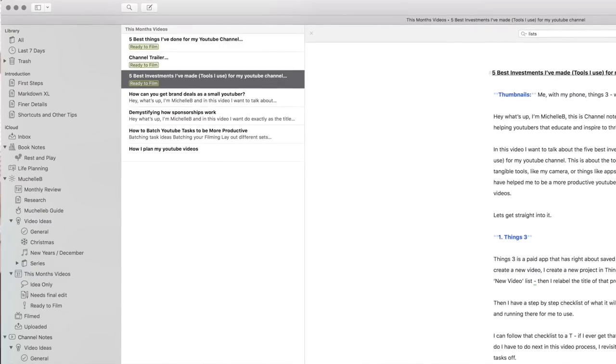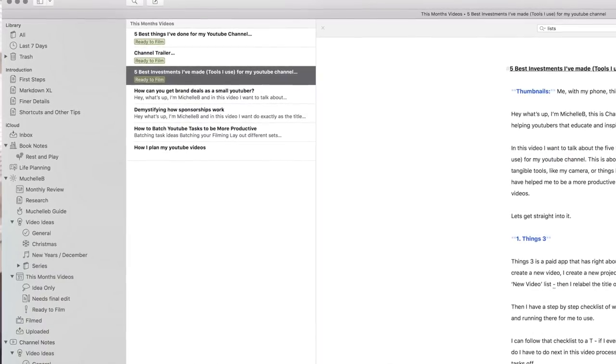The next best investment I've made for my YouTube channel is actually a writing software called Ulysses. Ulysses is where I do all of my video planning and it makes my life so much easier. I'll give you a quick look at my setup and maybe you can understand why. I actually used to use Evernote.